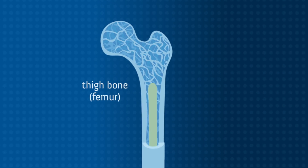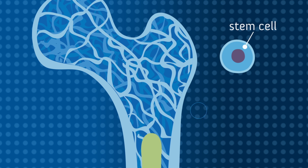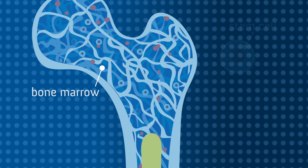In your body, there are many types of blood cells. Stem cells are immature cells that have the ability to become different types of blood cells. In the bone marrow, stem cells begin to replicate and become different types of healthy blood cells.